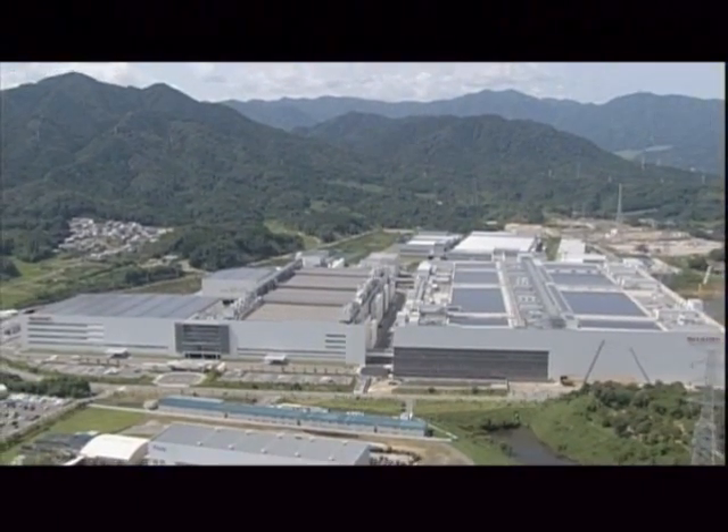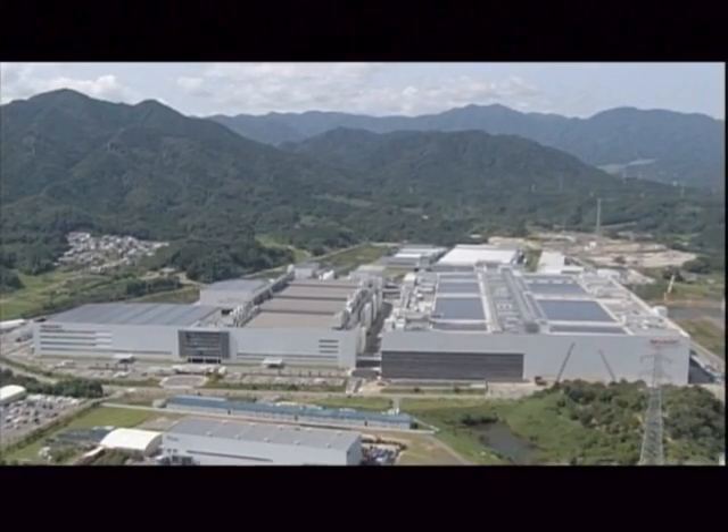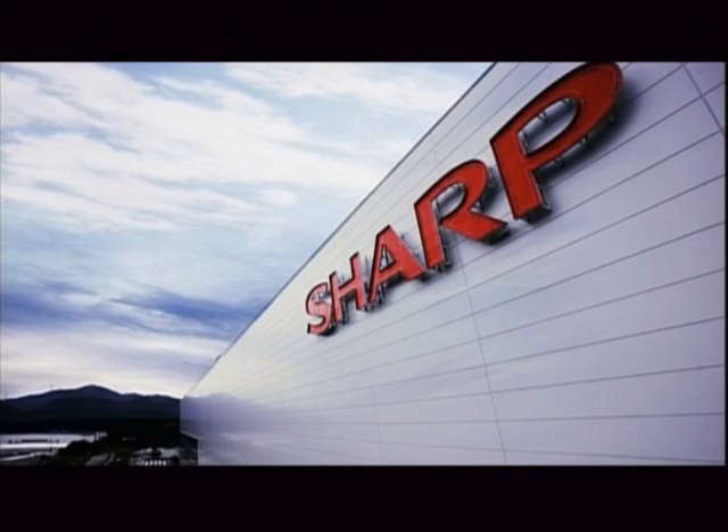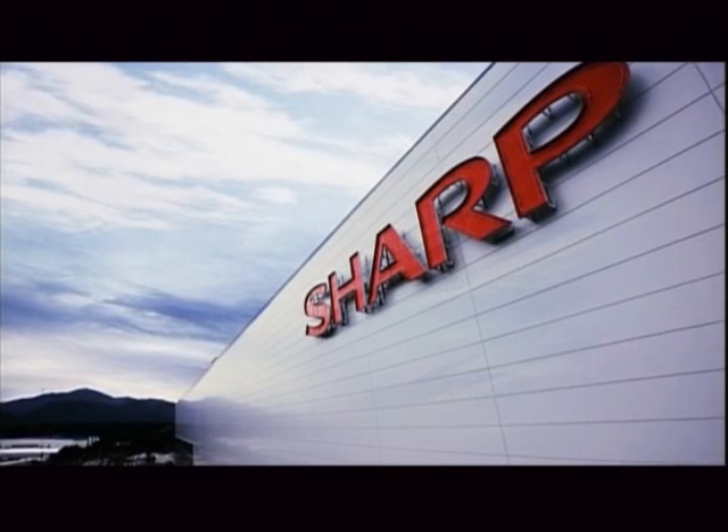We don't practice ecology because we can. We practice ecology because we must. This is what makes the Kameyama plant a super green factory.